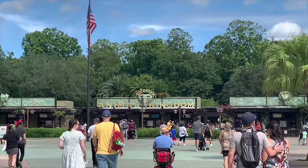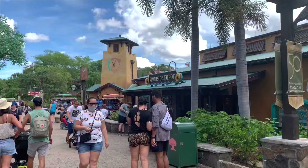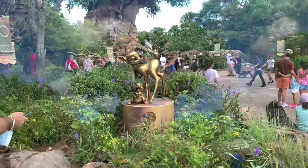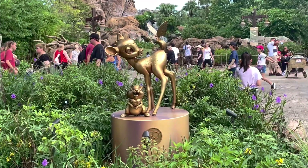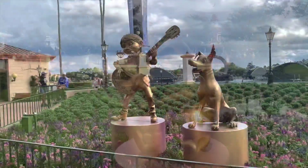We started our day off in Animal Kingdom. When you first walk into this park you see the Tree of Life, which is definitely the icon of Animal Kingdom — it's 145 feet tall. All over the Disney parks you can see these golden statues, which are in honor of Disney's 50th anniversary.